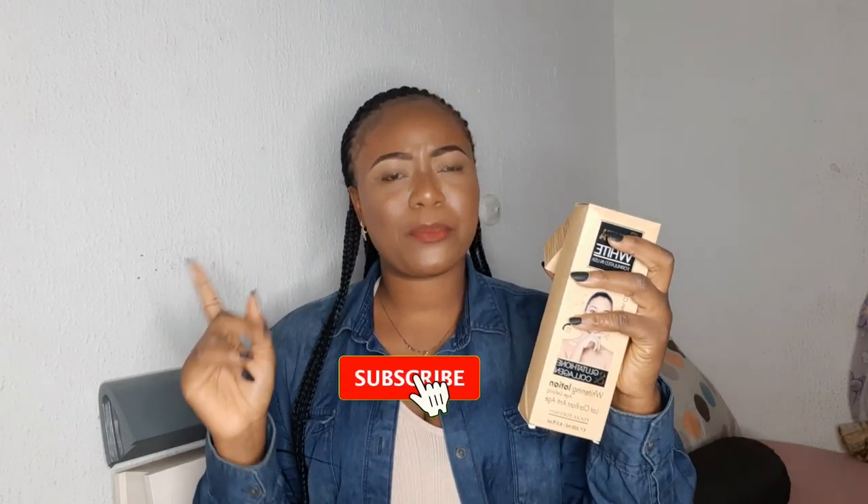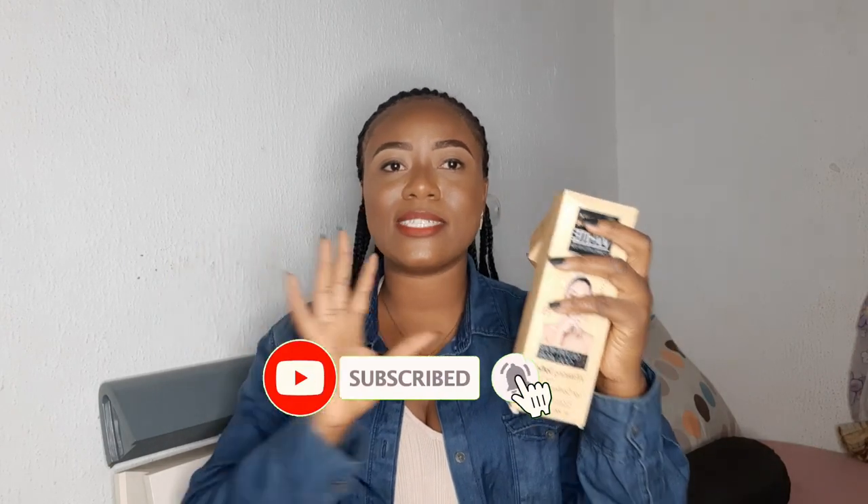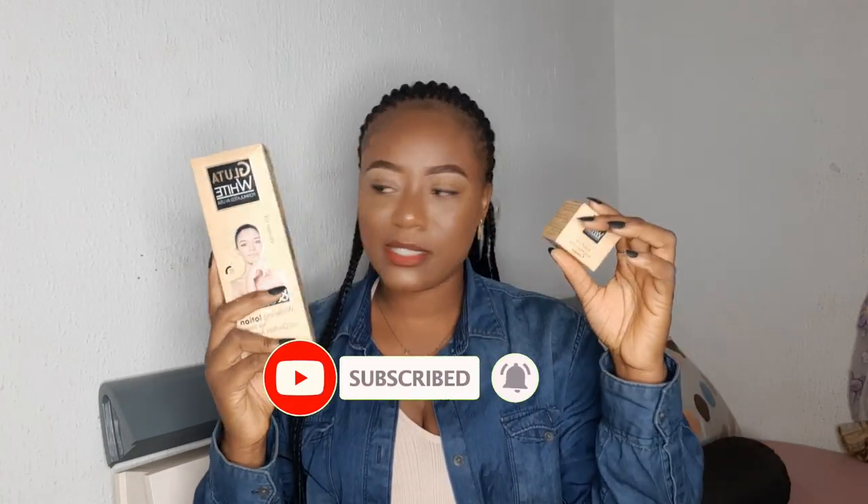Today I'm going to be talking about the Gluta White product. I have their face cream here and I also have the body lotion. They have other products like soap and oil, but today I'm focusing on the face cream and body lotion. Part of the reason I actually got the face cream initially was because of one of the skin challenges I was having.